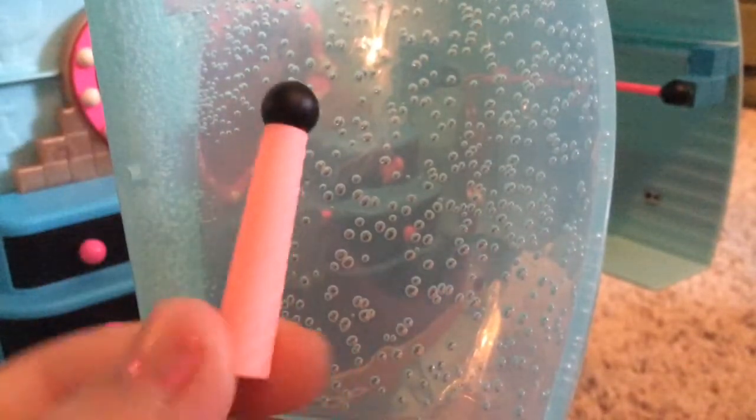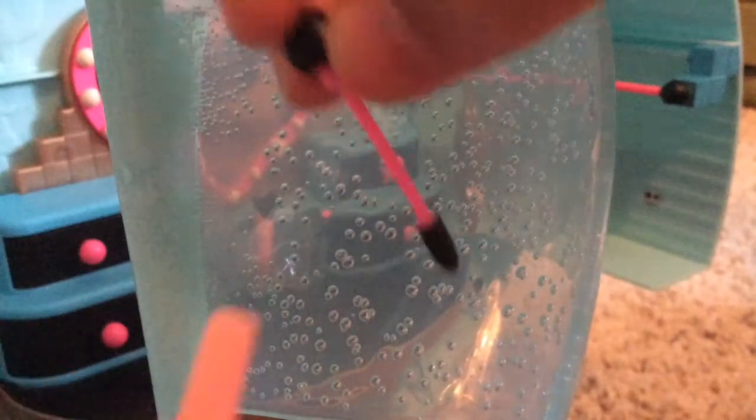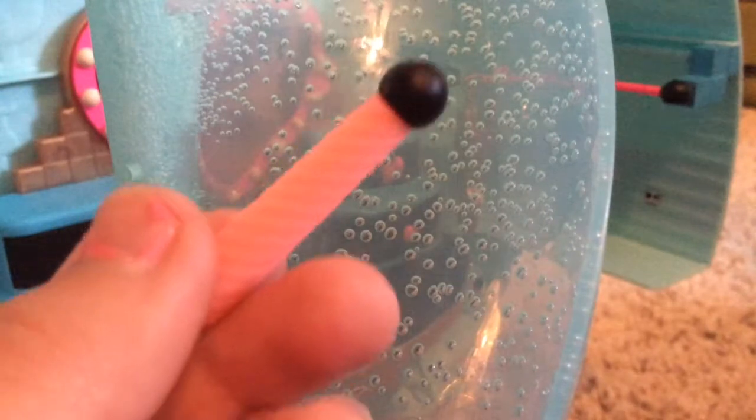Putting on makeup is fun, and it's also fun for the LOL dolls! What is this bottle? If we take the cap off, it is actually a mascara bottle! Now your LOL dolls can put on some mascara!